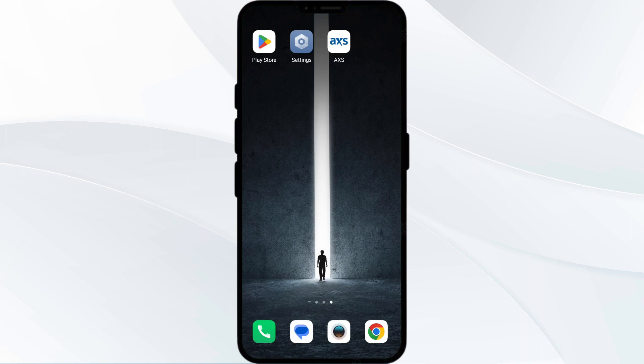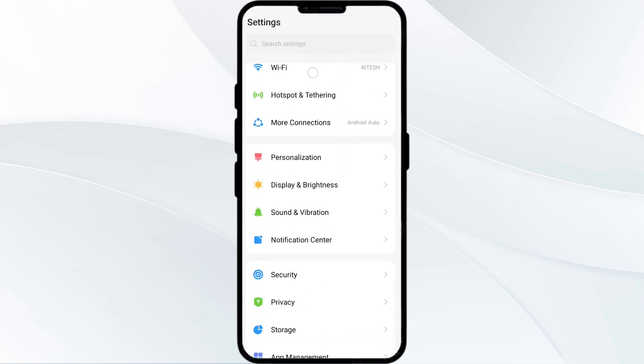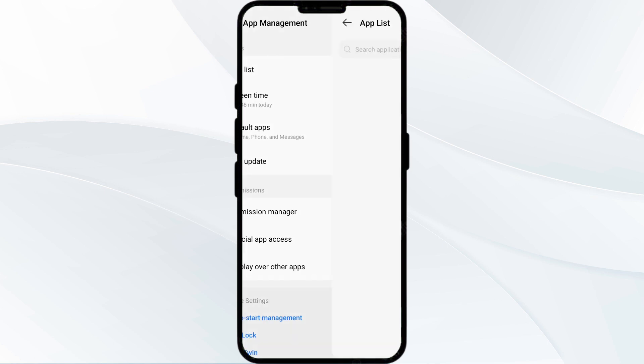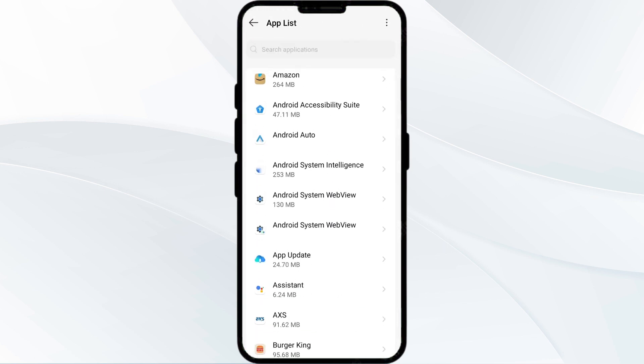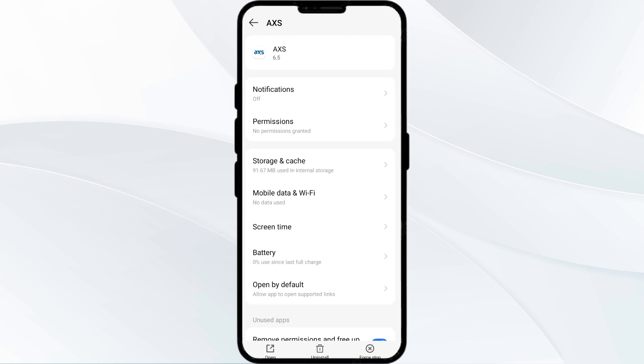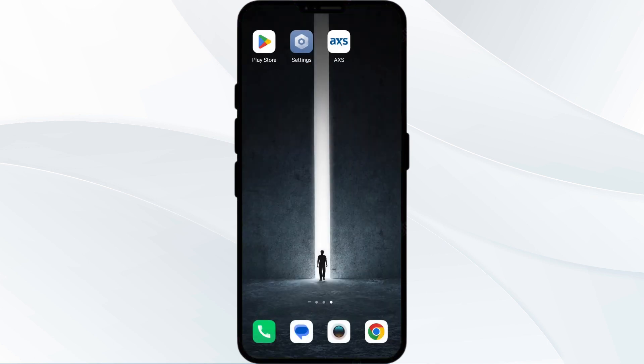First solution is to force close and restart the AXS Ticket app. To begin, open your phone settings and navigate to the App Manager. Select the AXS Ticket app from the app list, then click on Force Stop from the bottom right corner. Confirm by clicking OK, and then reopen the app.